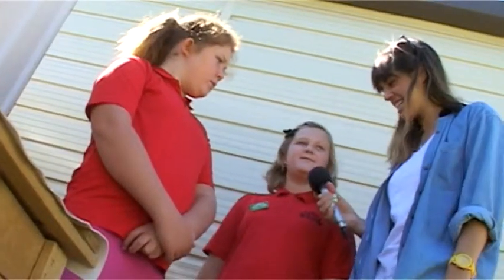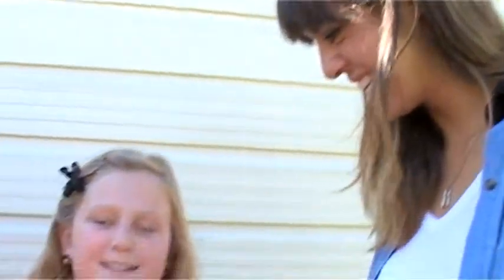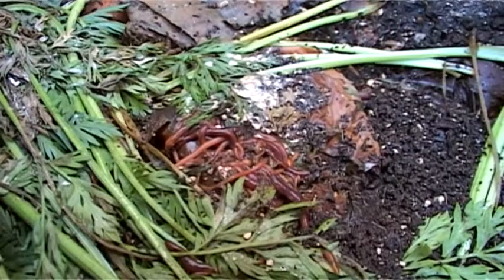What are your names, girls? My name's Breanne and I'm Brooklyn. So what are we seeing today? This is our worm farm. Every Monday we collect the scraps from the kids at school — the vegetable scraps and the fruit scraps. Then what do you end up doing with those scraps, Brooklyn? We bring them here and put them in the worm farm, and we put a handful of lime over the top of the scraps. And then that's what the worms end up living on. Thanks for that, girls!